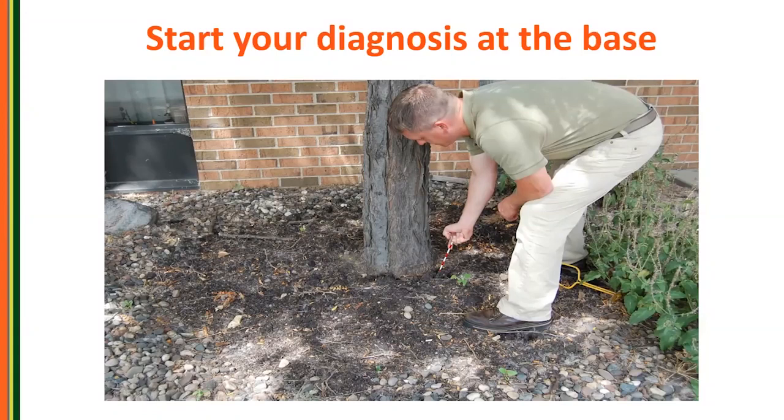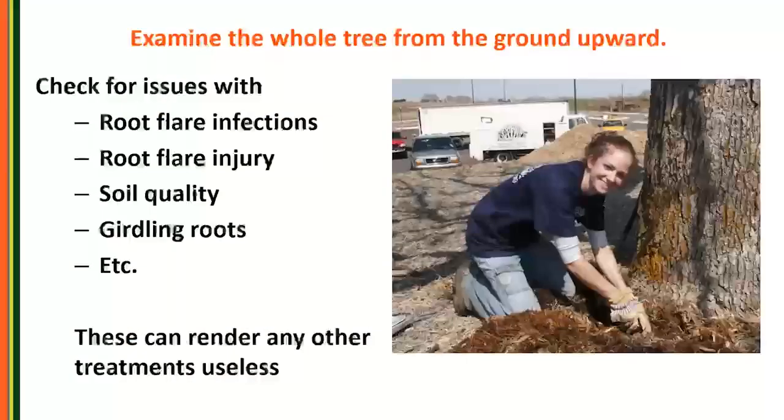Here's a colleague using a chaining pin — just a wire with markings — poking down to check soil compaction or find the root flare if it's buried. Start your diagnosis at the base and check for root flare infections, injuries, soil quality, and girdling roots, because any of those conditions can render other treatments useless if you're trying to save that tree. It's literally getting to the root of the problem — you can save yourself a lot of disappointment by starting from the base and working your way upward.